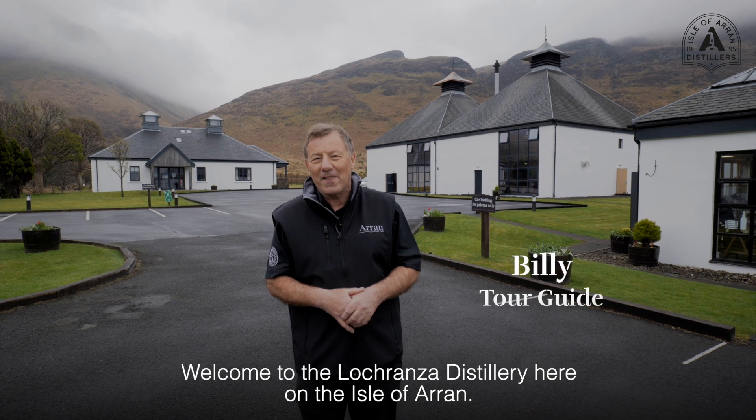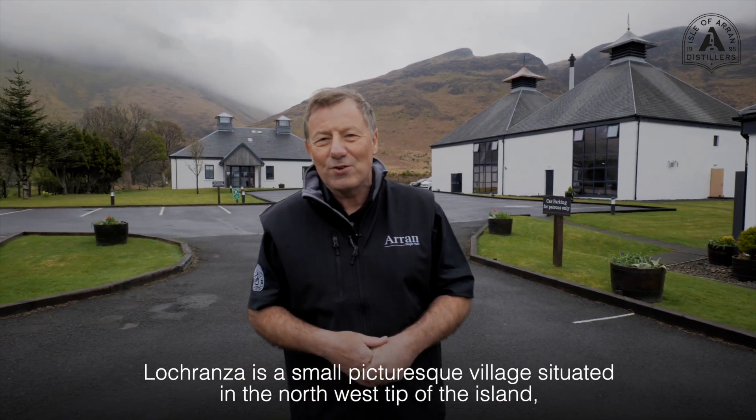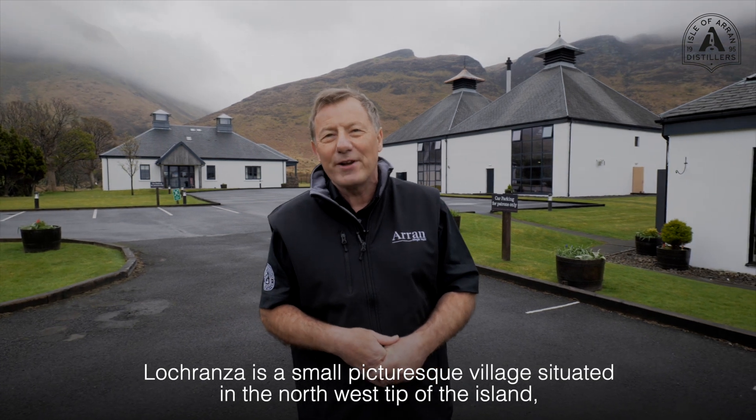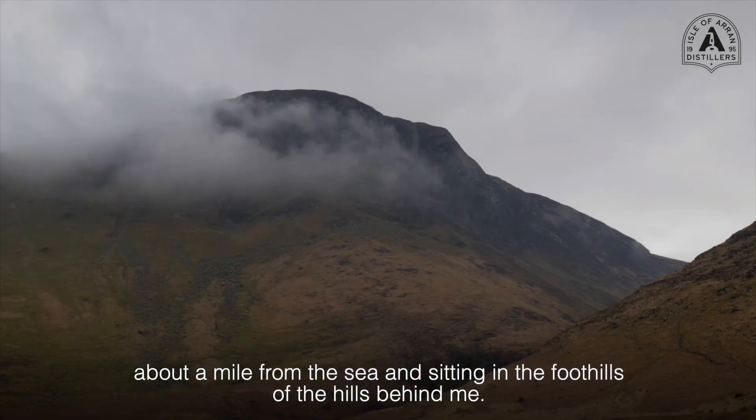Welcome to the La Cranza distillery here on the Isle of Arne. La Cranza is a small picturesque village situated in the northwest tip of the island, about a mile from the sea and sitting in the foothills of the hills behind me.